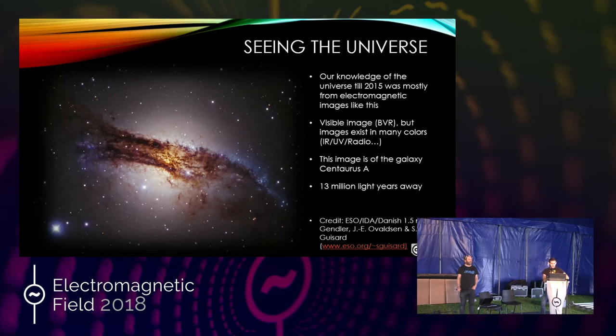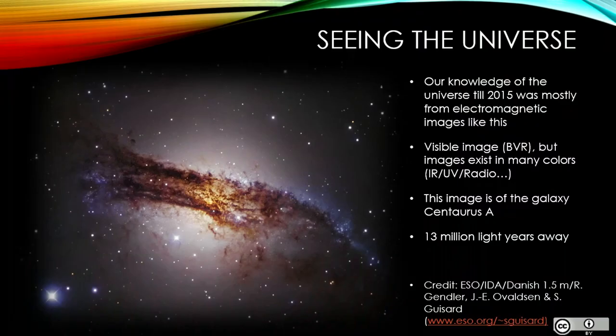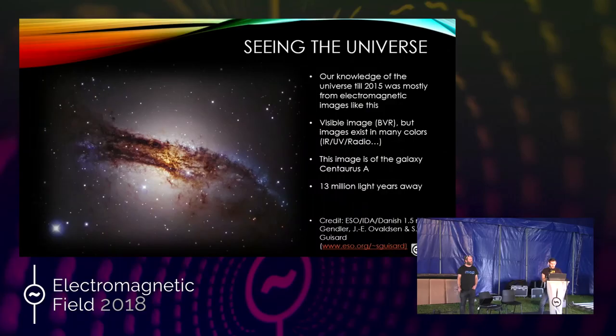We get lovely images like this from telescopes using electromagnetic radiation — this is Centaurus A — but we're actually missing a lot of stuff out there. So how can we look at the things that don't give out light, that don't reflect and diffract light? Well, rather than looking at the universe, we can try and listen to the universe. And this is where gravity comes in.